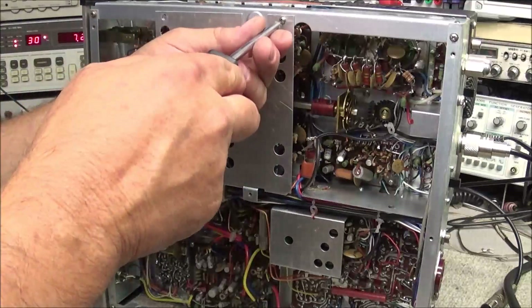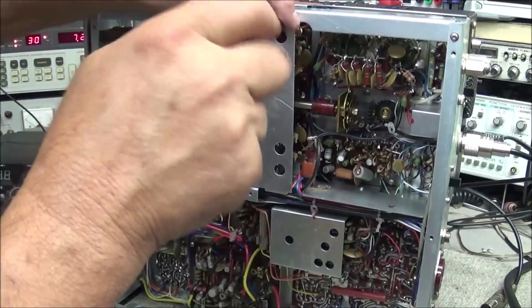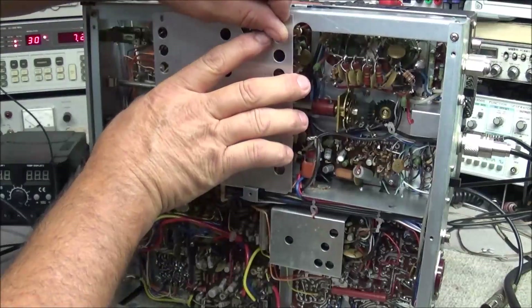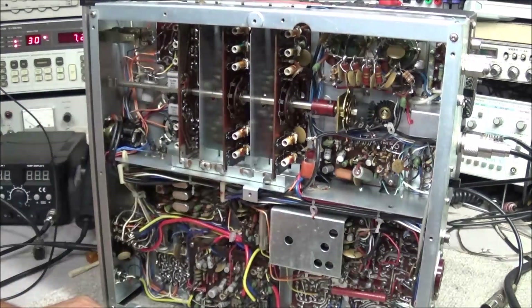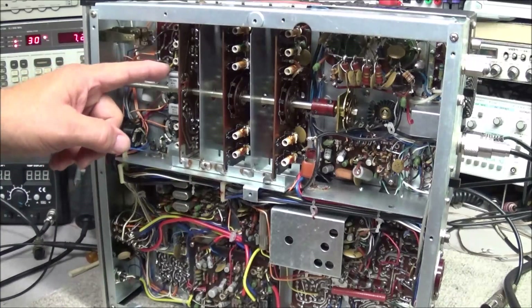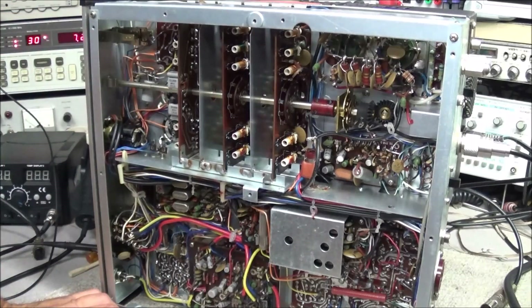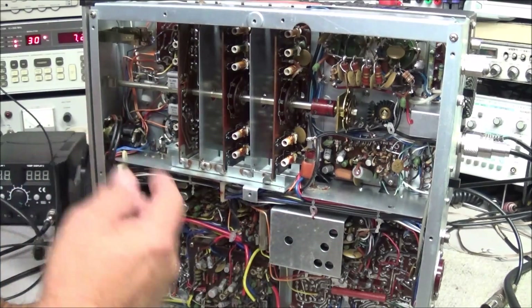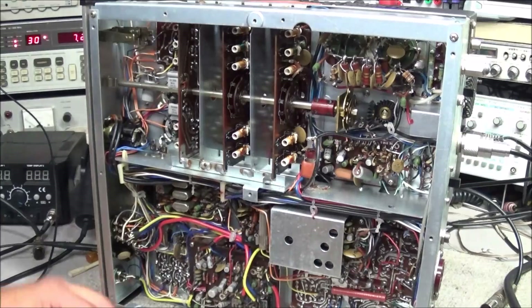We're back under the bottom of the radio again, removing the shield so we can take a look at the band switch around the IF circuit. You can see we've got three wafers in here. Up here on the front we have several crystals. My original thought is one of those crystals could be bad, but it could also be a dirty or contaminated wafer switch causing this problem. So I'm going to get in here and clean this front wafer switch and see if that makes any difference.